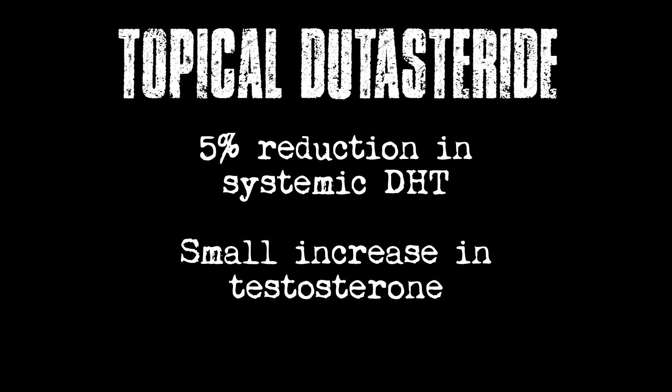For this reason, people are resorting to topical dutasteride. There's a theory that topical finasteride gets into your bloodstream just as much as if you swallowed it, so it doesn't make a difference — supposedly because the molecule size is small. But dutasteride supposedly has a large molecule size, so it doesn't get into your bloodstream as much. It hasn't been commercially available long enough to see long-term results, but I did find a study showing only a 5% reduction in systemic DHT and a comitant small increase in testosterone, showing it does get into your bloodstream, but very minimally.